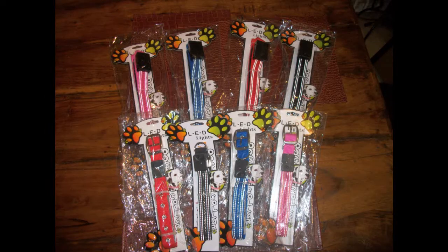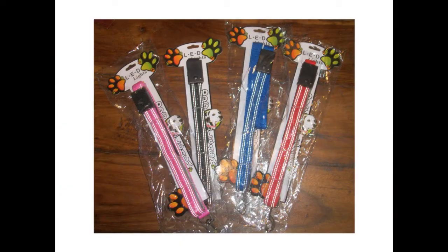LED light-up leashes and collars made sure my dogs were easily seen when we walked them at night. Walking our dogs downtown would be troublesome to me. While our dogs enjoyed the socialization of other dogs and people, I always worried that other people would not notice my dogs. My partner would ask me if I wanted to take the dogs for a walk downtown, and I would hesitate.